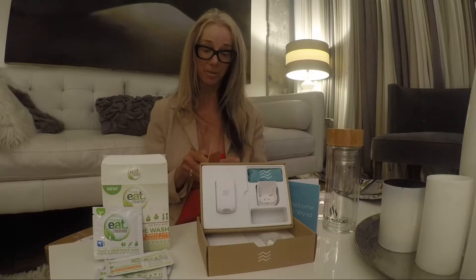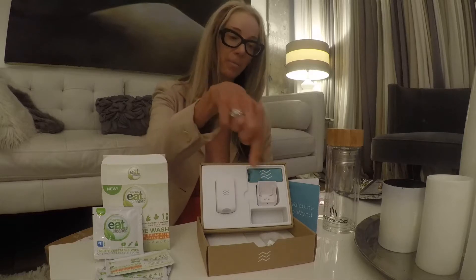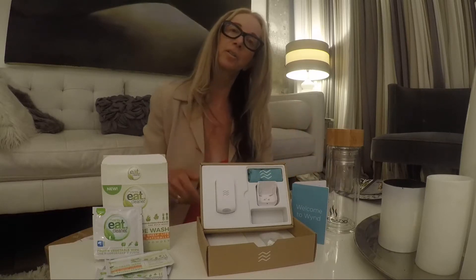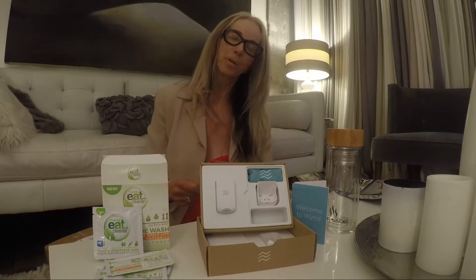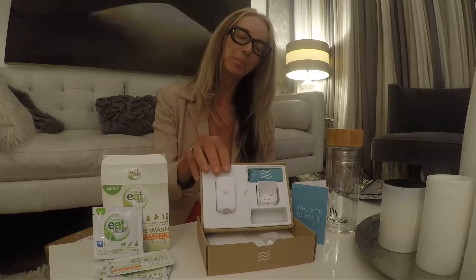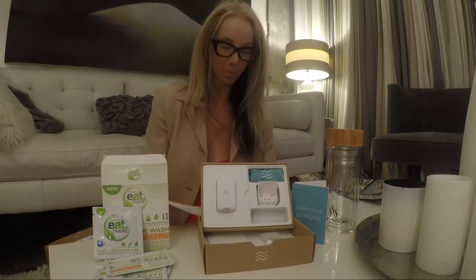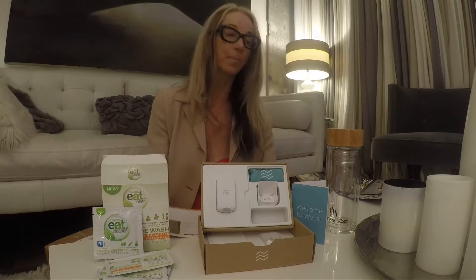Shout outs to all my other fellow biohackers out there. The first one I want to tell you about is Wind Air Quality Control, which is this little gizmo here. You plug it in with a USB to your computer and it will tell you whether you're breathing bad air or smog. It will monitor your air quality on a regular basis, and you can learn about them at HelloWind.com.